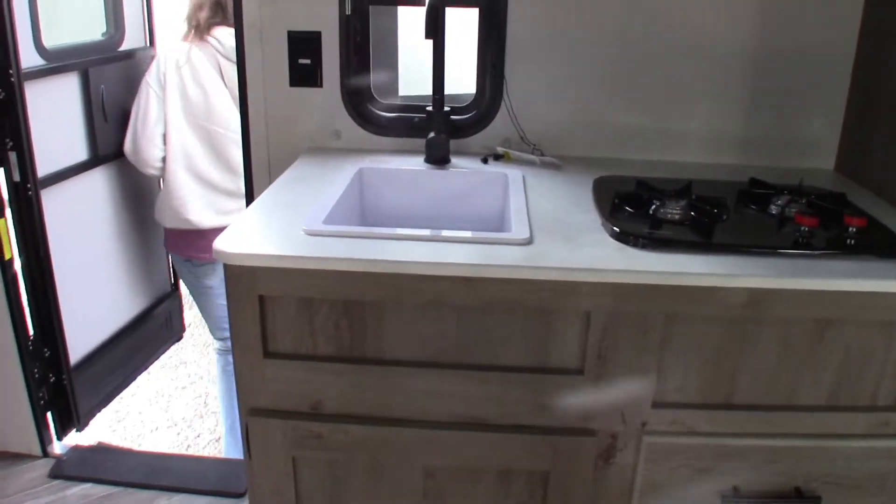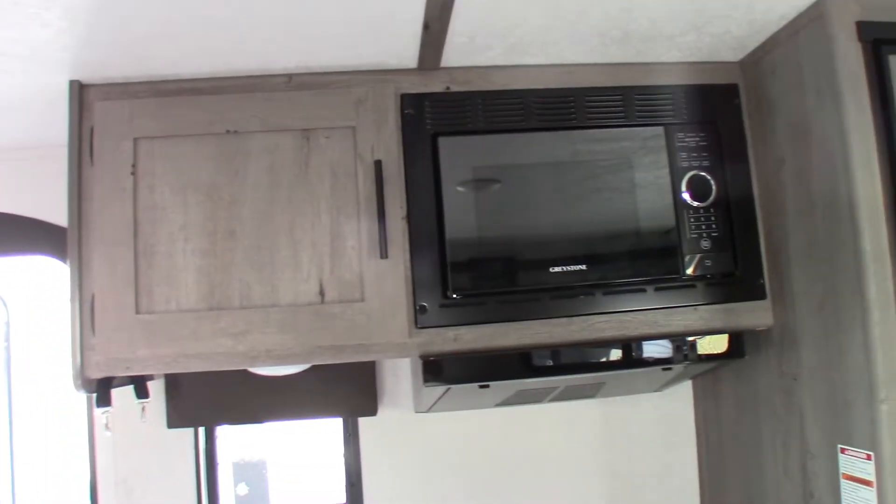It's got a sofa. It's very nice. Microwave. Nice refrigerator. I like the color — the color of the camper.